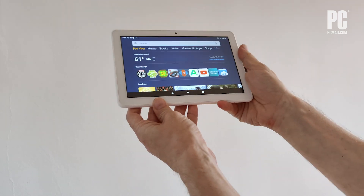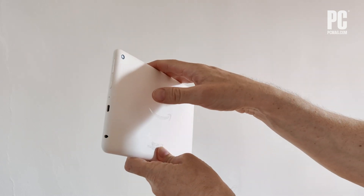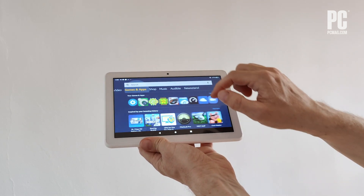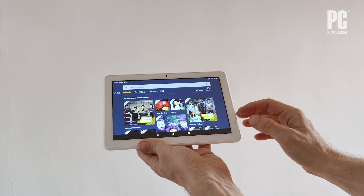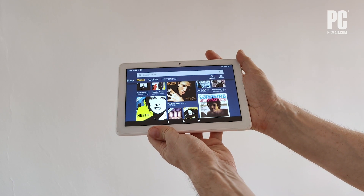The value of this tablet really comes down to what you want to do with it. At $89 you really can't expect too much here. If you're mostly going through Amazon content or watching Netflix it's a great easy-to-use tablet, but if you're looking for something more general-purpose you need to find a tablet with the Google Play Store on it.